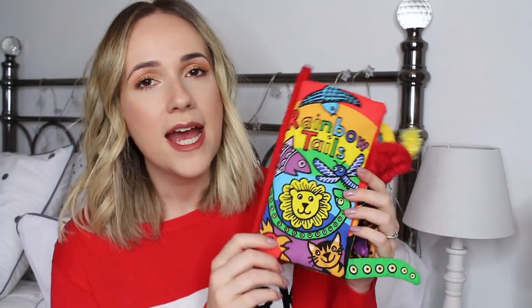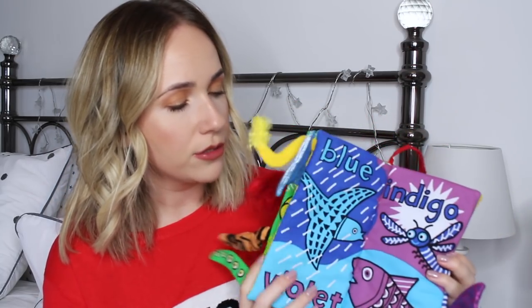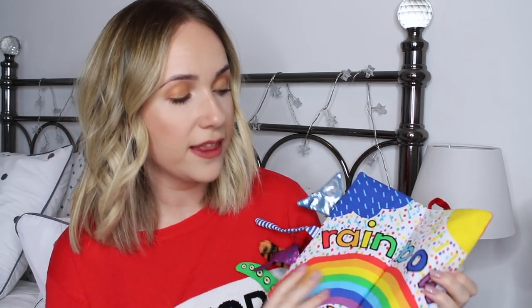The other Jellycat book is called Rainbow Tails — they do all different kinds but these two are my favourites. I particularly like the tails on this one because they're sparkly with different textures, including soft and fluffy ones. The other great thing about it is it goes through all the different colours, which is something a bit different. He loves this book. It was around this age where he really started getting into them and now I get them out every morning for him to play with.